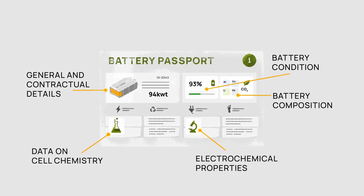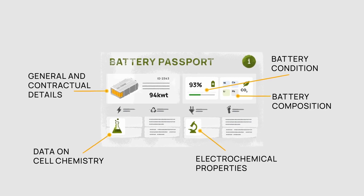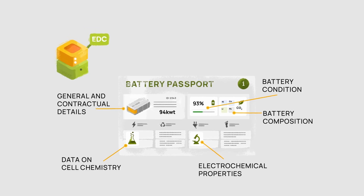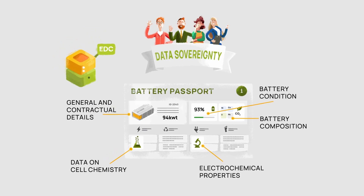The overall battery condition is also included. This information is made available via data exchange requests through the EDC, following the concept of data sovereignty.